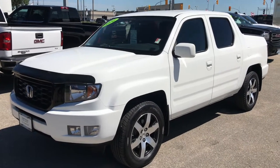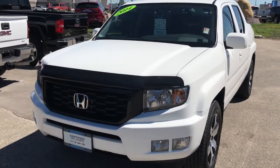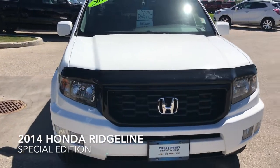Hey, good afternoon. This is Riley from McNaught Cadillac and I'd like to show you a great vehicle we just took in on trade. This is our 2014 Honda Ridgeline Special Edition.